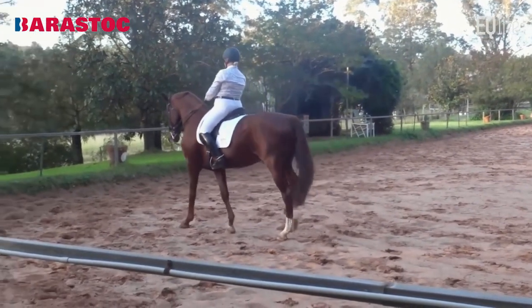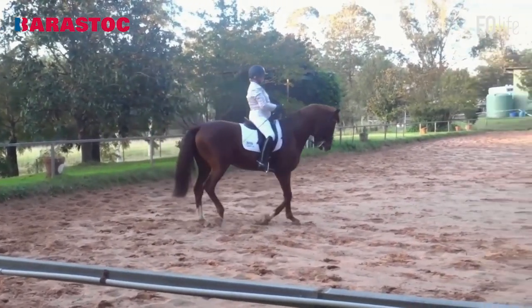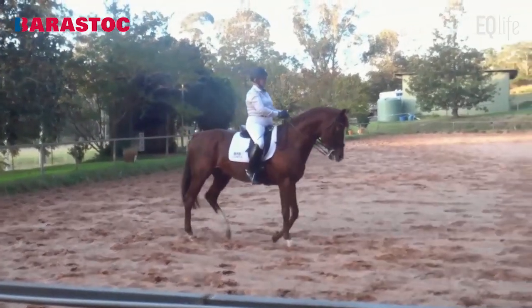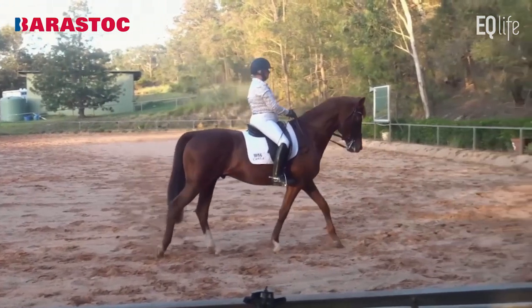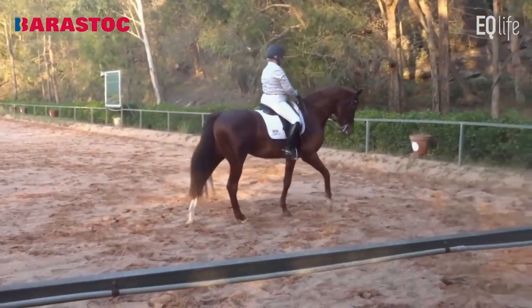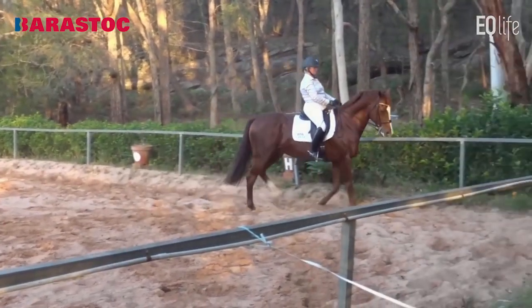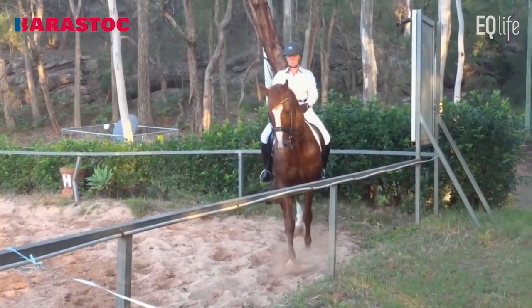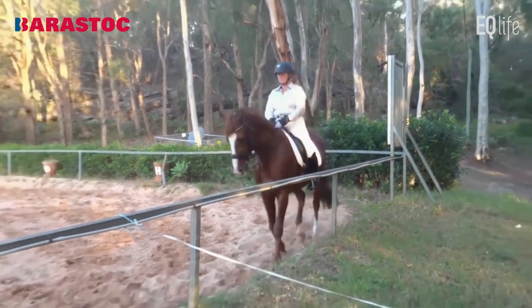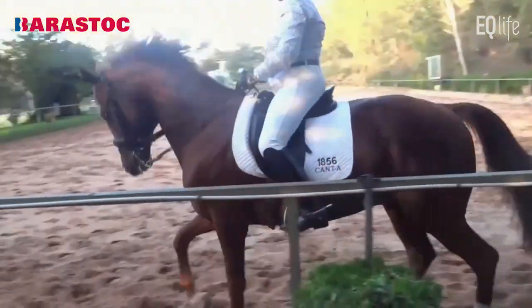Good job. A little more collection — it gets too slow. But the pirouette was well ridden and maintained the flexion to the right throughout. We like that. The first pirouette was a 7 and the same with the second pirouette. The collected walk mark: 6. Needs more activity.